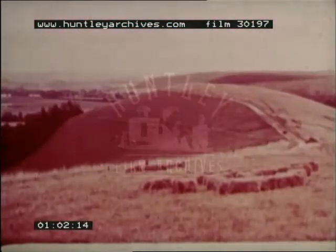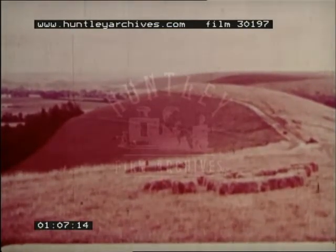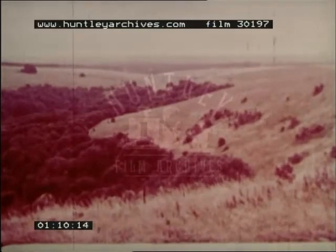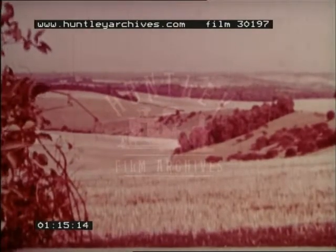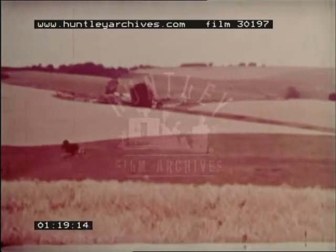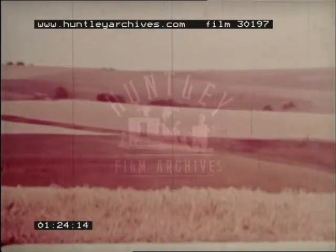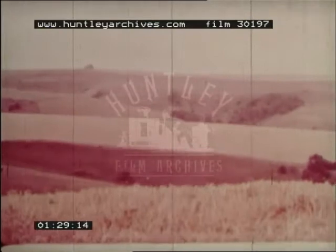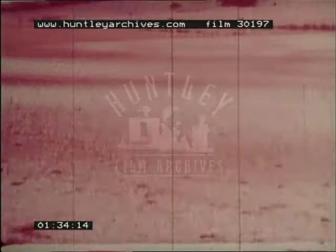Let's look first of all at the chalklands. With steep scarps along their northern edge, they consist of rolling upland cut up by deep water-worn valleys. The thin topsoil is formed of clay mixed with pebbles of the underlying chalk.